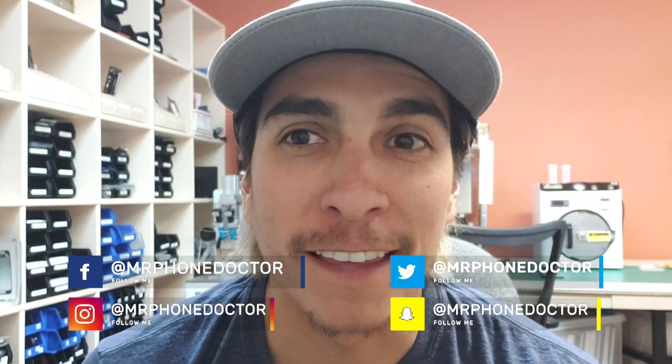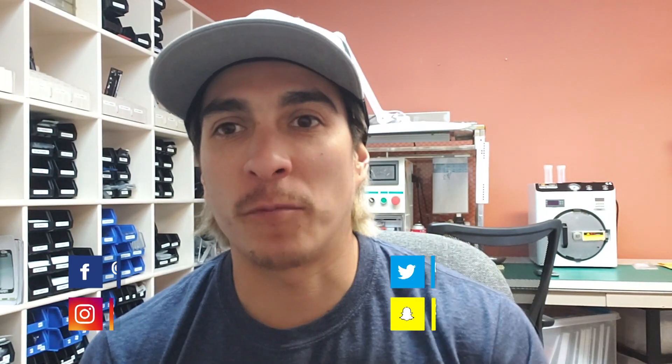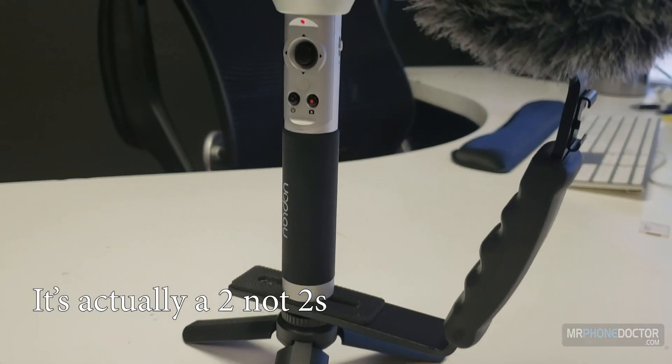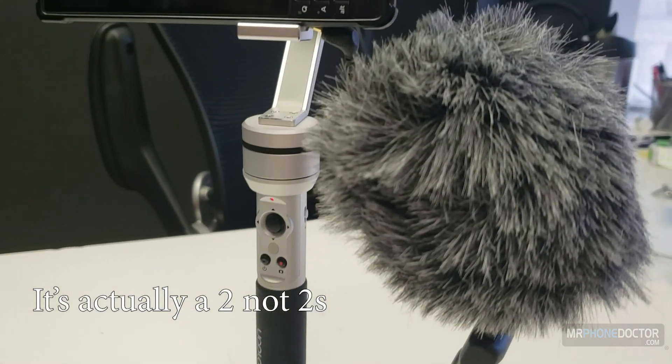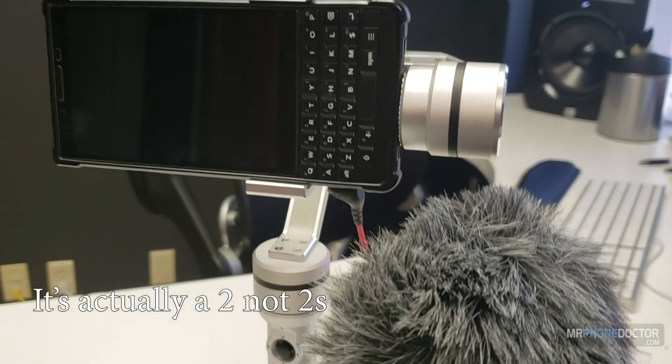What's up YouTube fam, the doctor's back in the house! I am recording on my AI Bird gimbal 2s and I'm pretty excited to test it out. I'm also testing out the new condenser mic that we got, which I'll be using over the next few weeks.